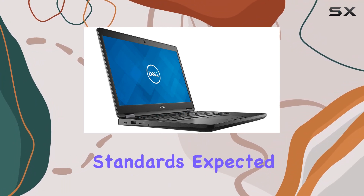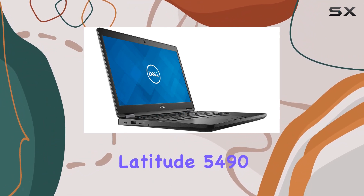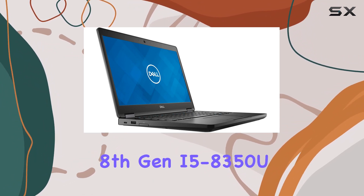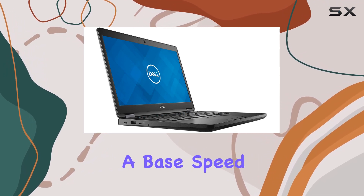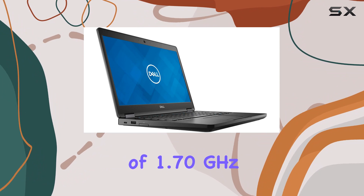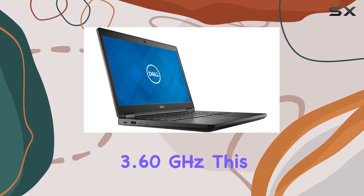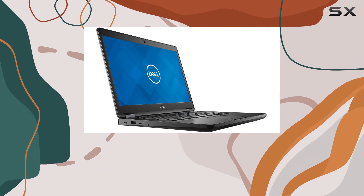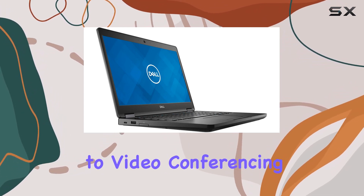The Dell Latitude 5490 comes equipped with an Intel 8th Gen i5-8350U quad-core processor, which offers a base speed of 1.70 GHz and can turbo boost up to 3.60 GHz. This level of performance is more than adequate for handling everyday business tasks, from complex spreadsheets to video conferencing.